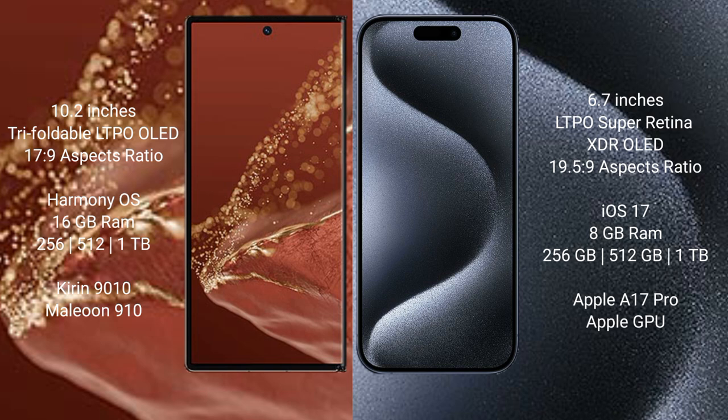Wahabamate XT Ultimate runs on the Harmonious operating system. iPhone 15 Pro Max runs on iOS 17. Wahabamate XT Ultimate comes with 16GB RAM and 256GB, 512GB, or 1TB internal storage, with a Kirin 9010 processor and GPU 910.